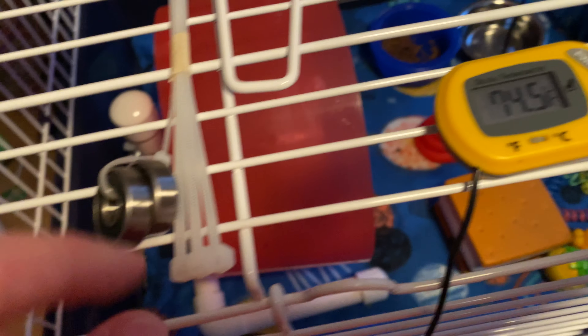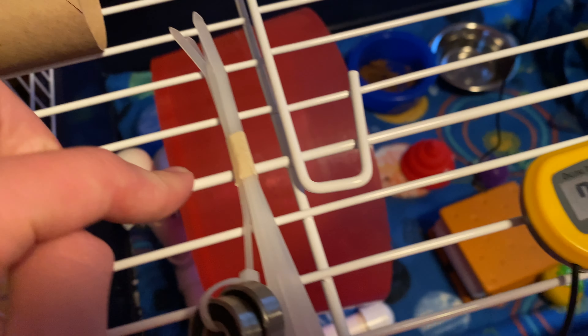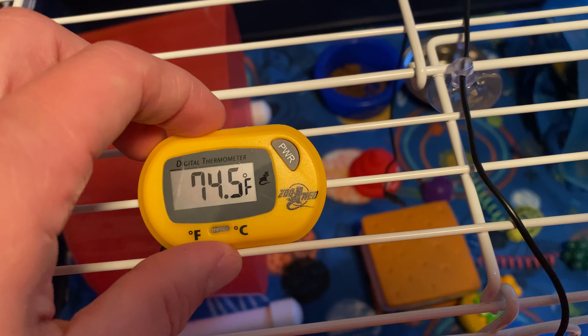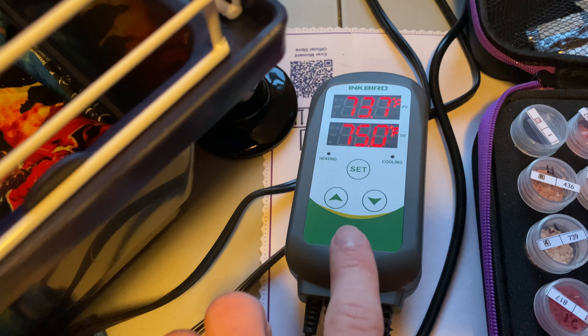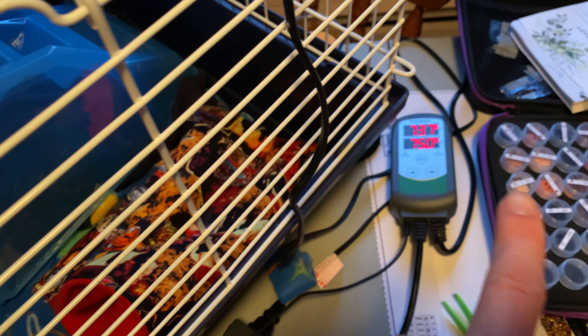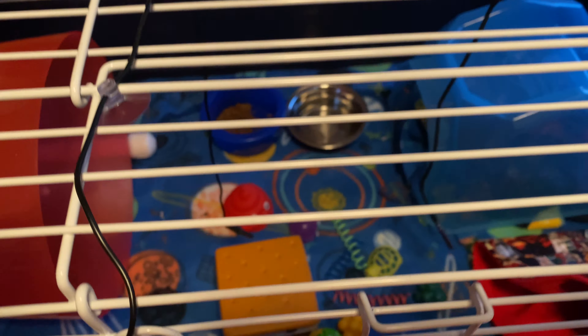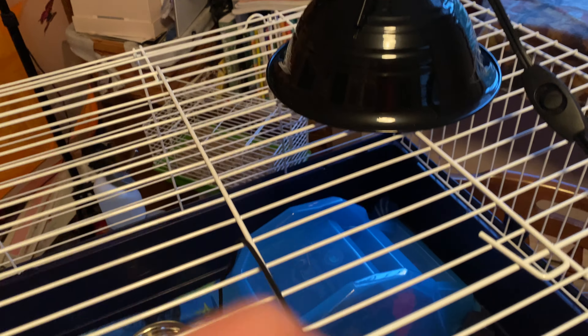Oh, there's one of the toys back there. These are parts for the Carolina Storm Wheel. And then we have the thermometer, which is reading 74.5 degrees. Over here we have the thermostat — the temperatures are off at times, which is why I have the ideal temperature set to 75. And here's the heat source. Let's go inside.